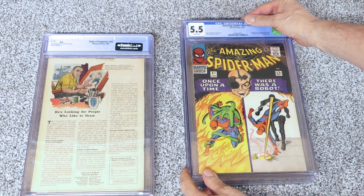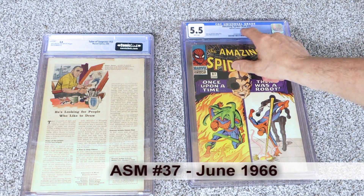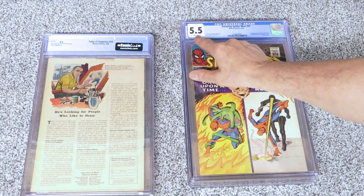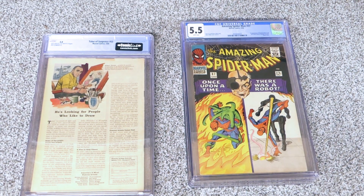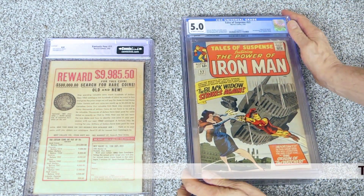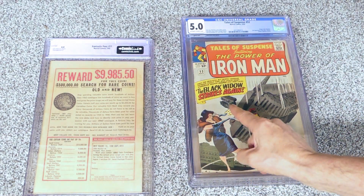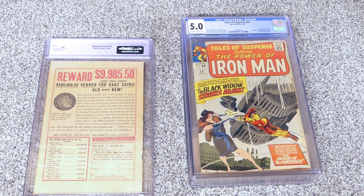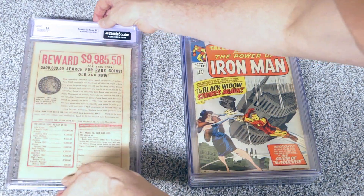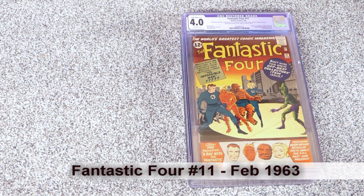This is X-Men 57, from 1968 - I believe this is the last 12-cent X-Men book. I do like that cover and I picked it up at a fairly reasonable price. Now here's one more from my era of buying off the rack, from June of 1966 - I stopped buying in 67. This one is a 5.5 with white pages, nice cover and it's in decent shape. We also have a 5.0 from 1964, Tales of Suspense.